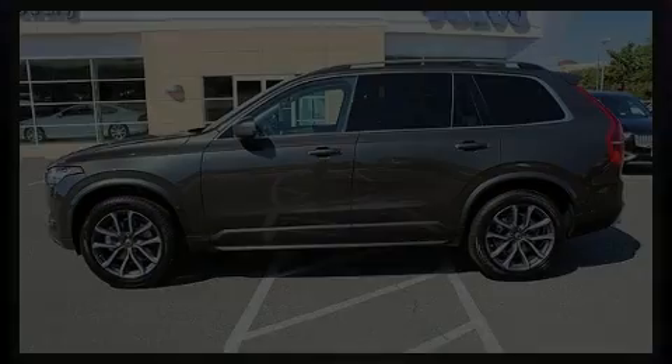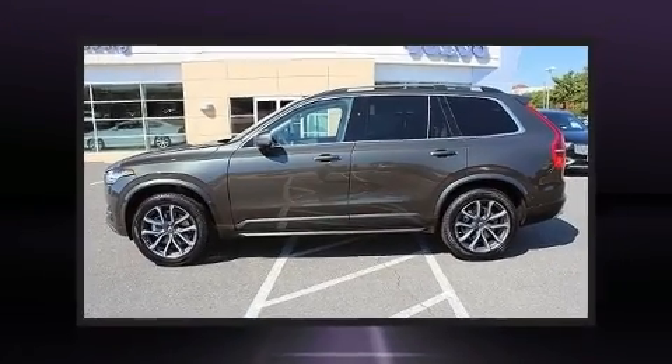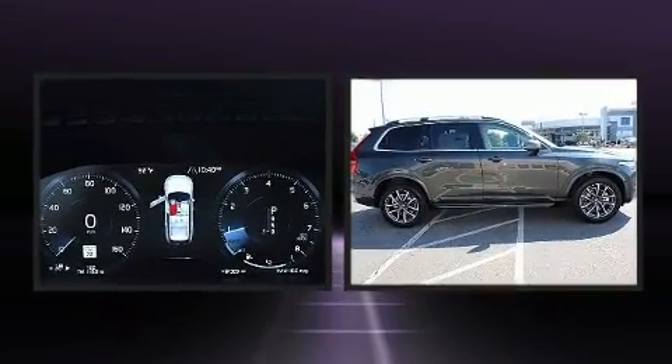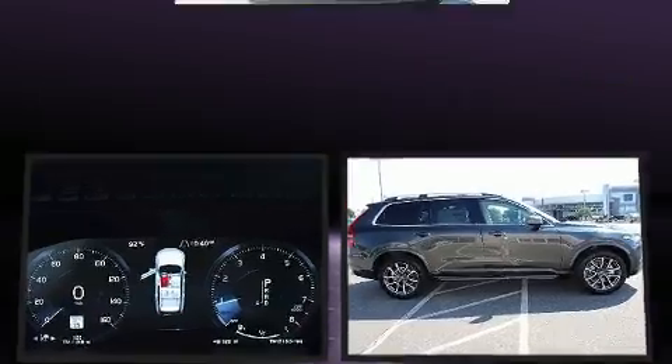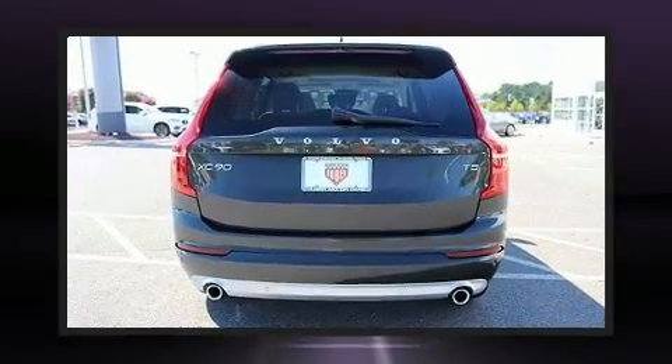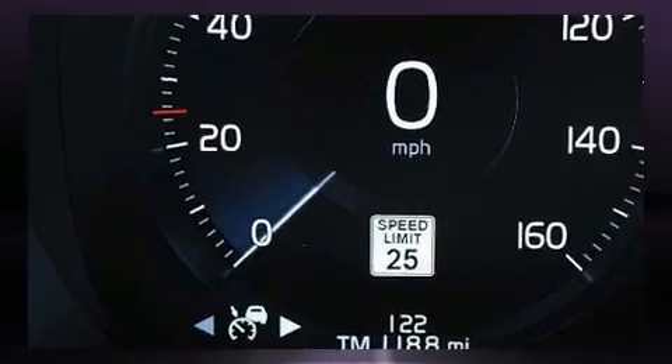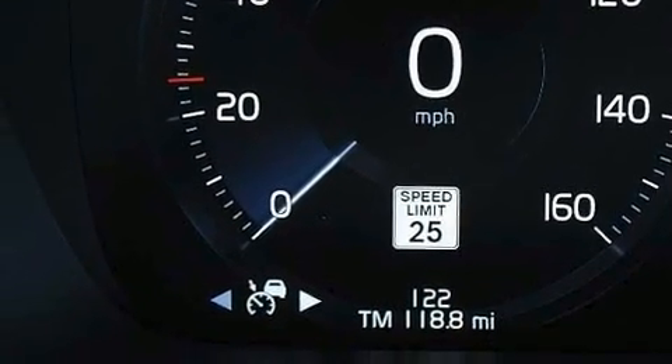Introducing the 2018 Volvo XC90. Smooth gear shifts are achieved thanks to the two-liter four-cylinder engine, and for added security, dynamic stability control supplements the drivetrain. The engine breathes better thanks to a turbocharger, improving both performance and economy.